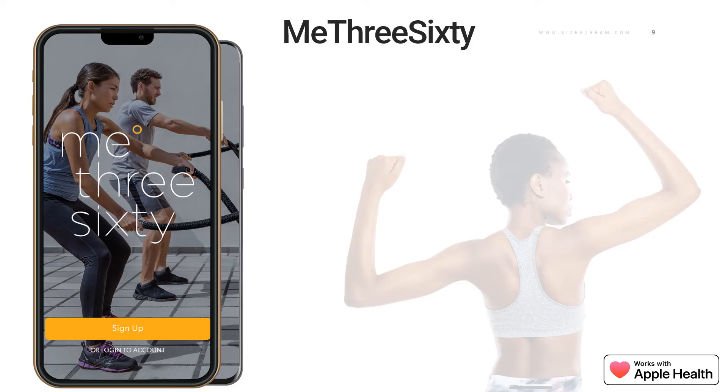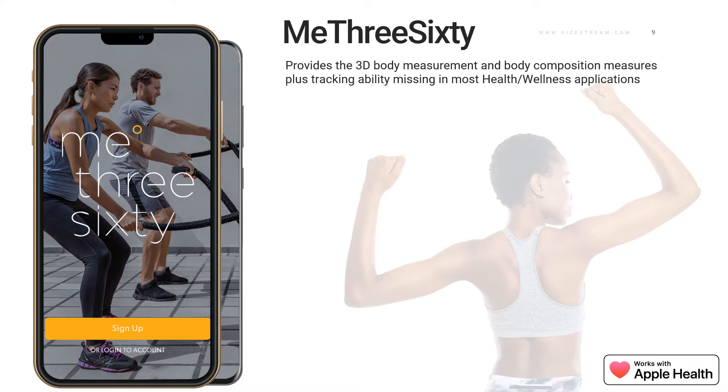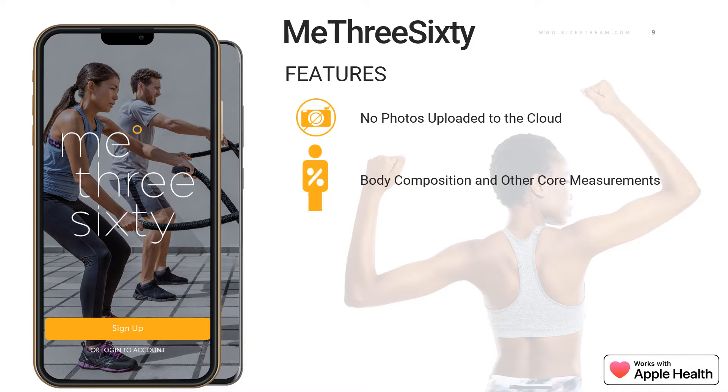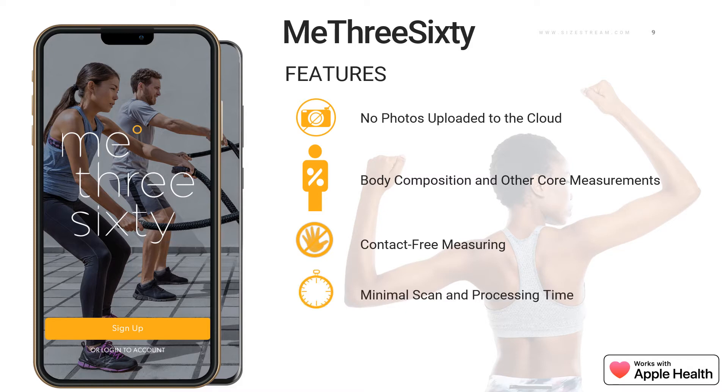Now that we've seen what the scan process looks like, let's jump into our apps, starting with Me360. With Me360, you can create healthy habits, visualize your progress, and overall track yourself better. Features include no photos uploaded to the cloud — all images stay on the user's device for complete privacy. You get 14 in-app measurements, including body composition based off SizeStream's body fat formula using the formulas of adipose tissue. It's contact-free measuring, with minimal scan and processing time. You can also log and track your body changes over a month, three months, and the entire year.